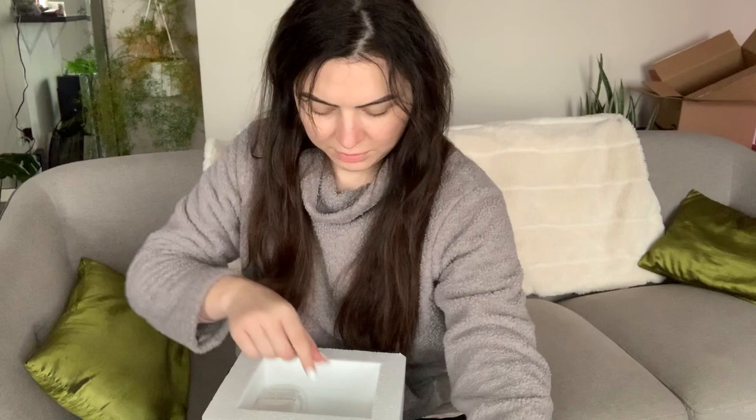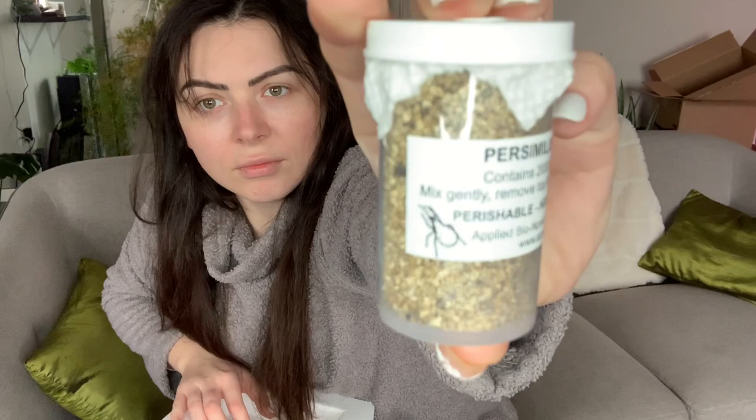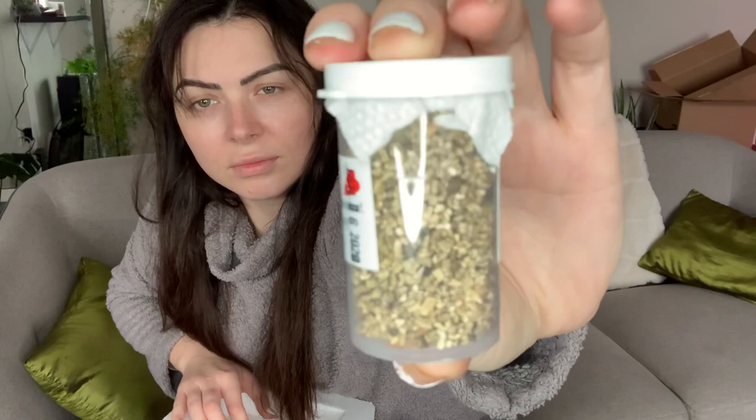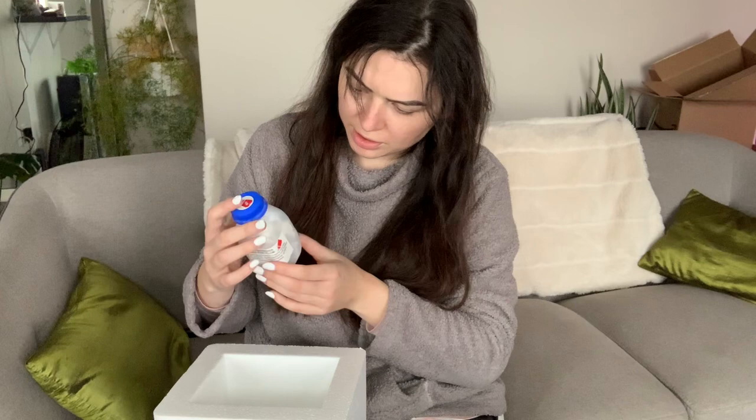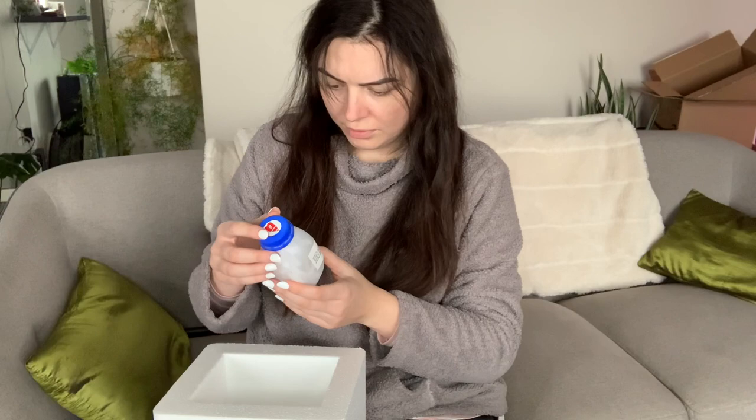So we have the mite preventer philassus — 500 in this one. And then we have the persimilis hot spot with 2,000 mites. This third one is quite different — interesting — it comes in paper. This is the 100 stethorus.